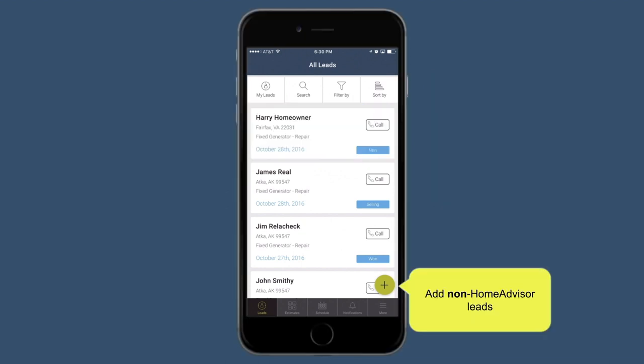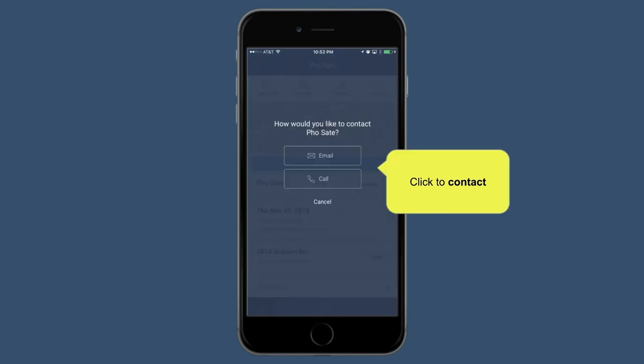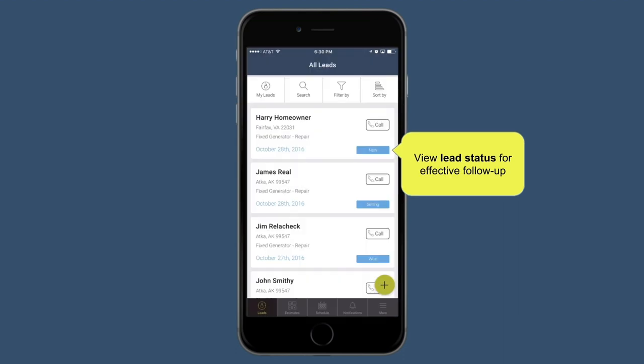You can add all your non-HomeAdvisor leads into mHelpDesk as well — repeat customers, word of mouth customers, or leads from other online marketing services — and manage everything neatly in one place. You can contact leads by email or call with just a tap to save time; the info is already there for you. Rule number two to winning more jobs: follow up consistently. Homeowners don't always buy after the first call, and mHelpDesk makes it easy to keep track of all your follow-ups so nothing slips through the cracks.